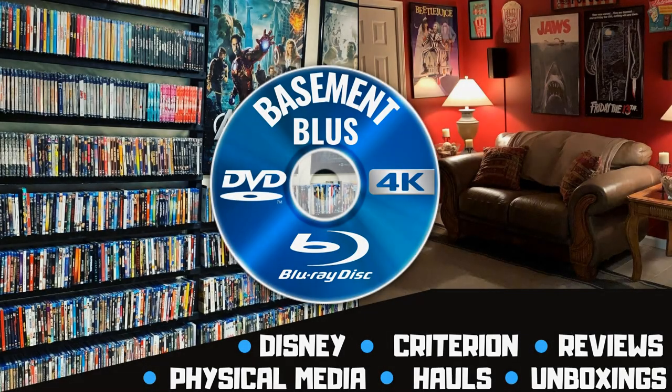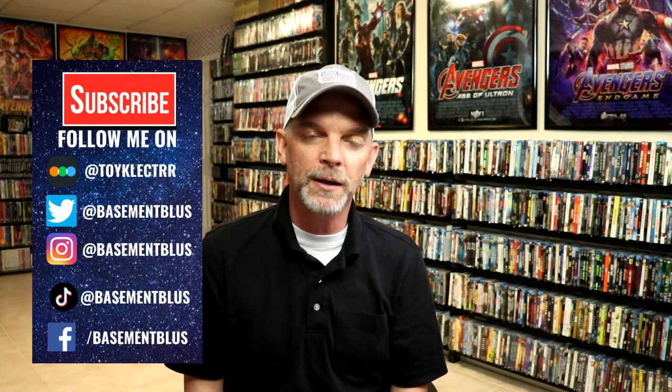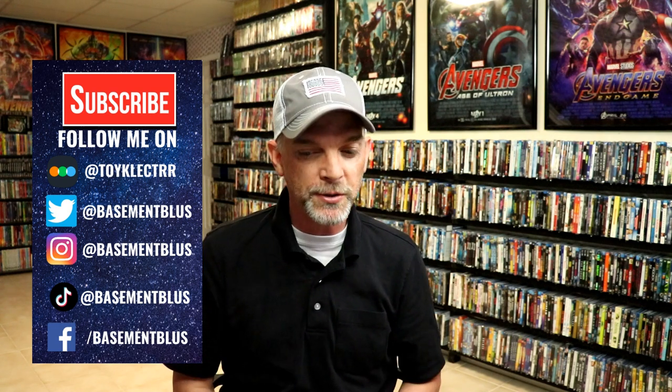Hey, Tony here. Today I'm going to show you all my pickups for the month of August, so stick around. August was overall a pretty light month, so I did get to save some money — not having to purchase as much as I normally do — but I did get quite a few titles. First up, I'm going to show you some of the US steelbook releases that I picked up.